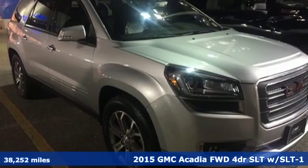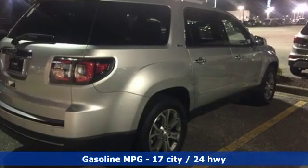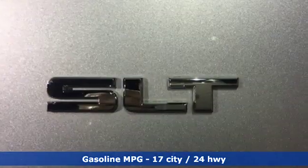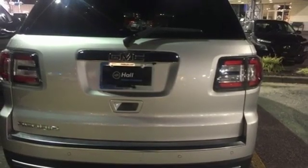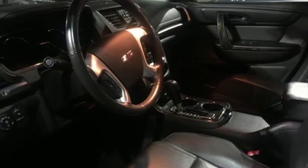And it comes with all the amenities you need: automatic transmission, front heated leather bucket seats, streaming audio, rear parking sensors, dual zone climate control, power heated mirrors, external memory control, power sliding and tilting sunroof, remote engine start, and V6 engine.